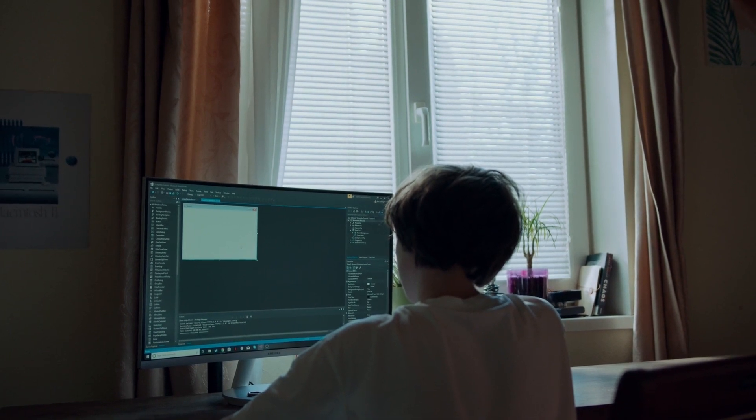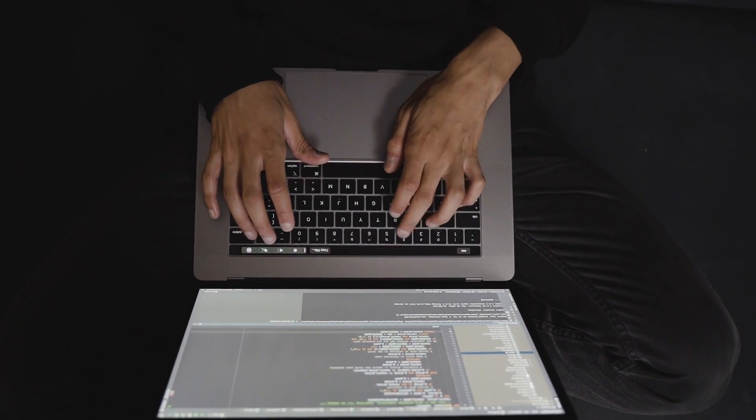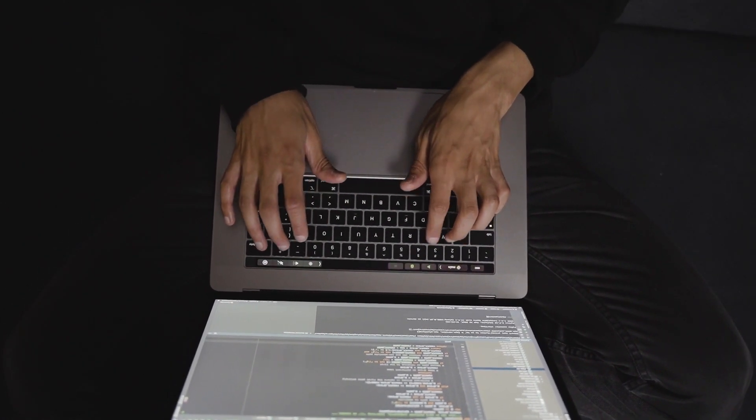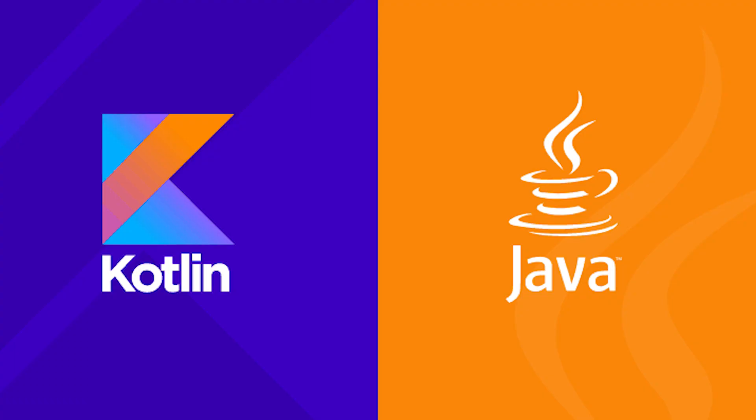Kotlin works anywhere Java works, and you can even call Kotlin from Java code and vice versa. This brings with it a massive opportunity for Java developers, as being able to work with both Java and Kotlin is going to give you a massive advantage over other programmers.